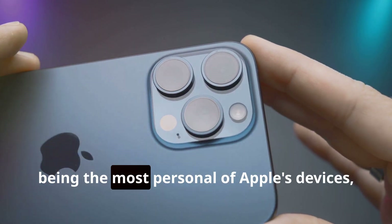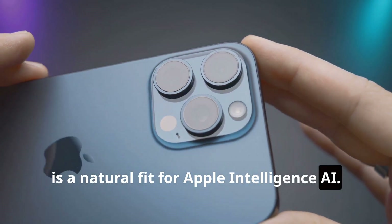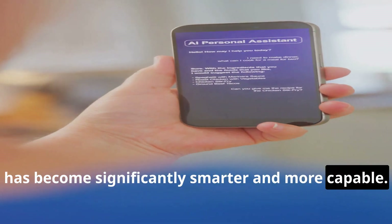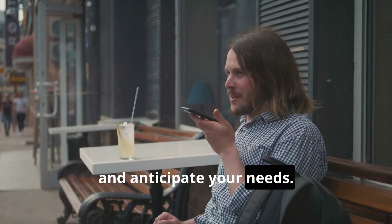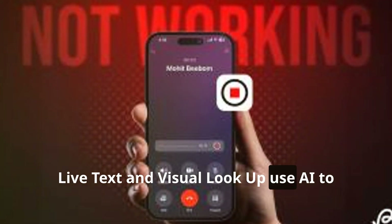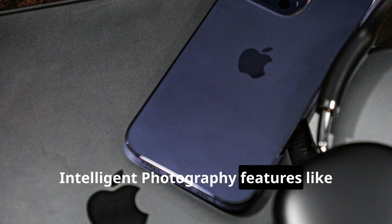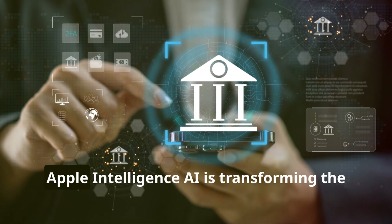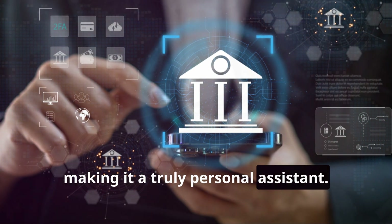The iPhone, being the most personal of Apple's devices, is a natural fit for Apple Intelligence AI. Siri, Apple's voice assistant, has become significantly smarter and more capable — it can now understand complex requests and anticipate your needs. Live Text and Visual Lookup use AI to recognize text and objects within images, and intelligent photography features like Deep Fusion and Cinematic Mode enhance image quality. Apple Intelligence AI is transforming the iPhone experience, making it a truly personal assistant.